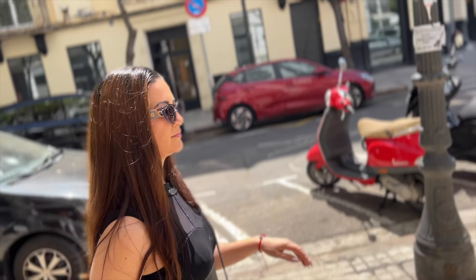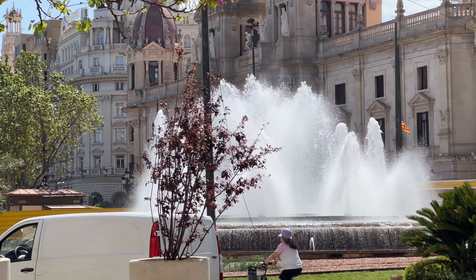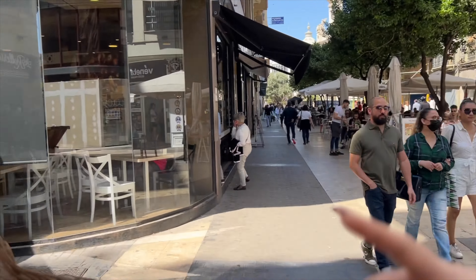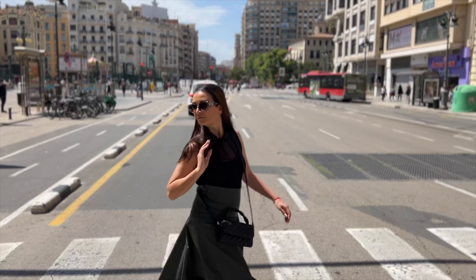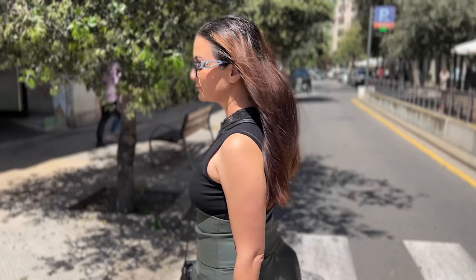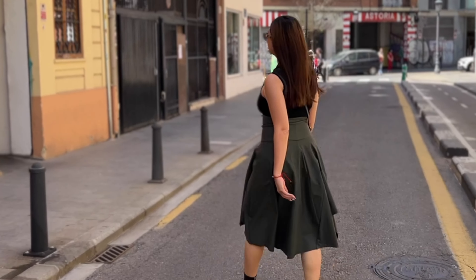I've seen pretty much every corner of this city, and one would easily imagine how you can get bored after visiting most attractions. But when you wake up on a Sunday and walk through the streets of Valencia dressed in sunshine, I bet you would feel what I felt on that perfect day.